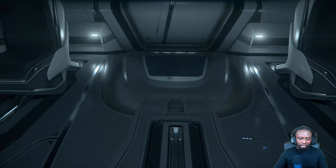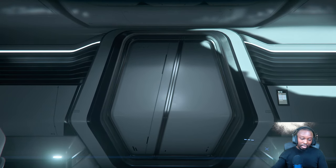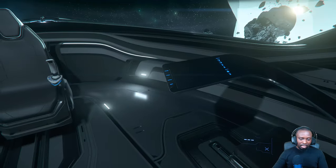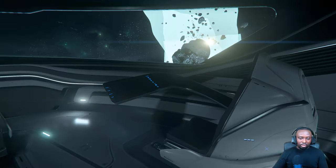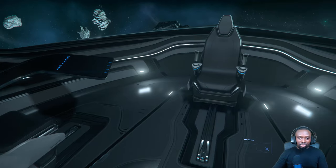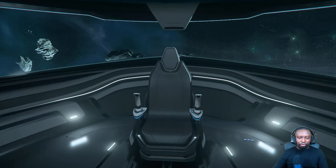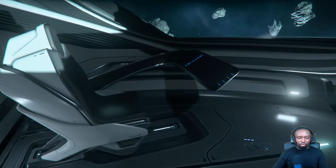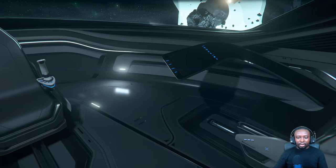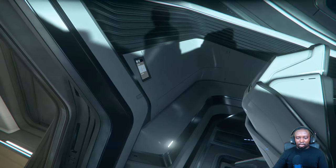It comes with two other seats, so you can crew up to three. Each seat will have control over the turrets. This ship has two size 4 guns in the front for the main pilot, and the two turrets are for the co-pilots.